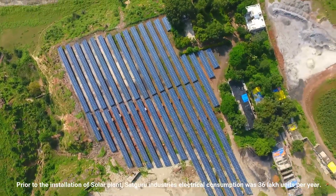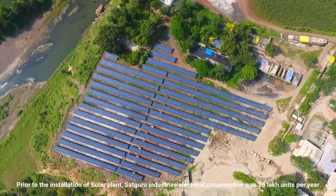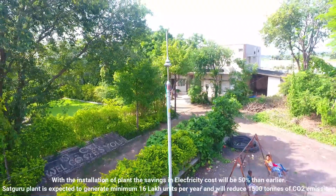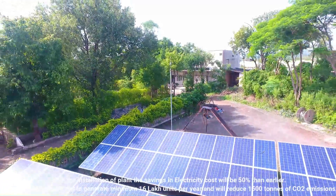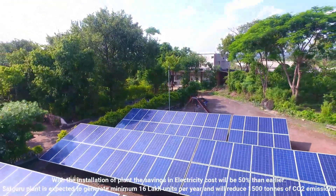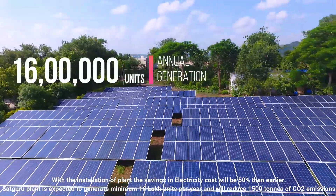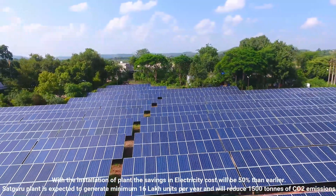Prior to the installation of the solar plant, Sadhguru Industries' electrical consumption was 36 lakh units per year. With the installation of the plant, savings in electricity cost will be 50% compared to earlier. In addition, the Sadhguru plant is expected to generate a minimum of 16 lakh units per year and will reduce 1500 tons of CO2 emissions.